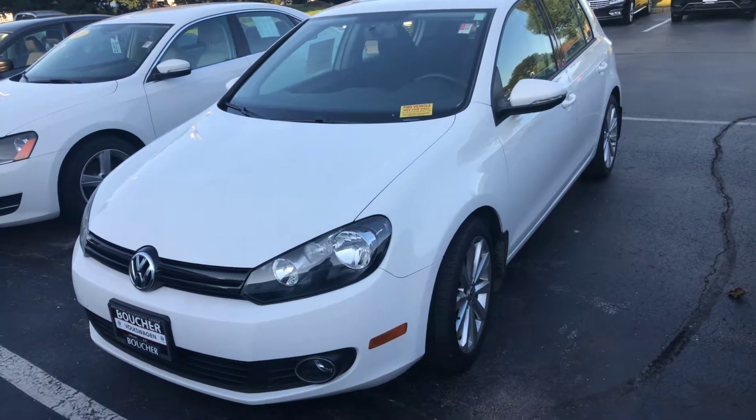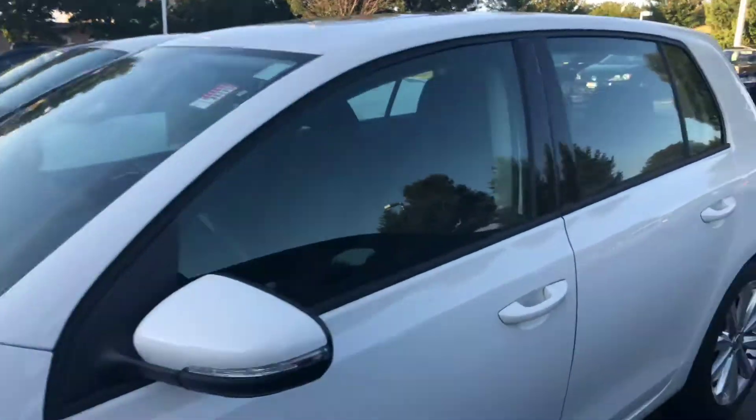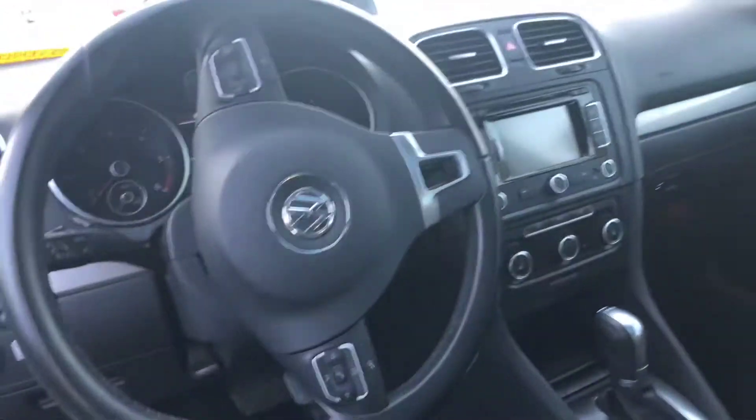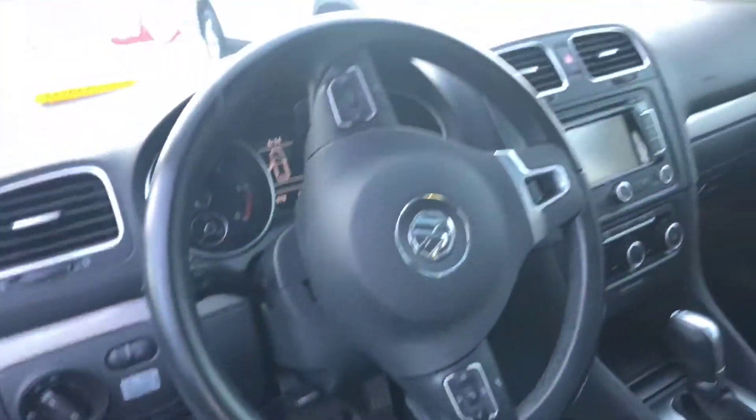Here's our 2013 Volkswagen Golf TDI. It's a nice four-door model with the sunroof and navigation. It was owned by a non-smoker. Everything's very clean on the interior. It does have heated seats as well with the cloth, which is a nice option. Bluetooth connectivity with steering wheel controls.